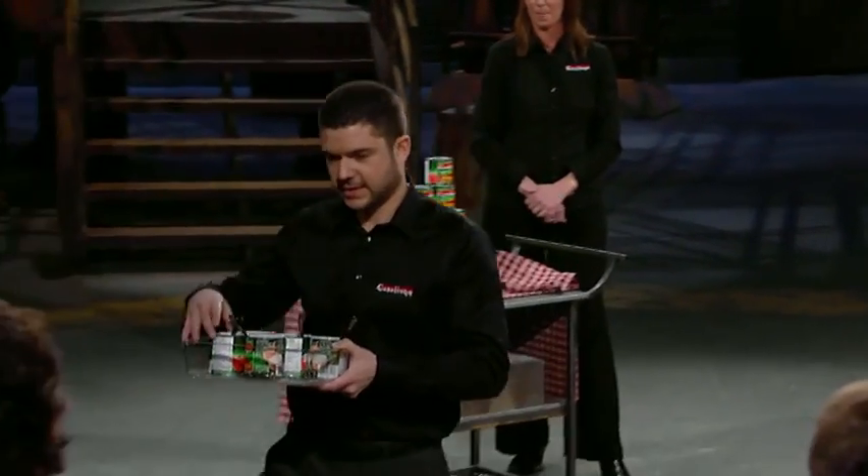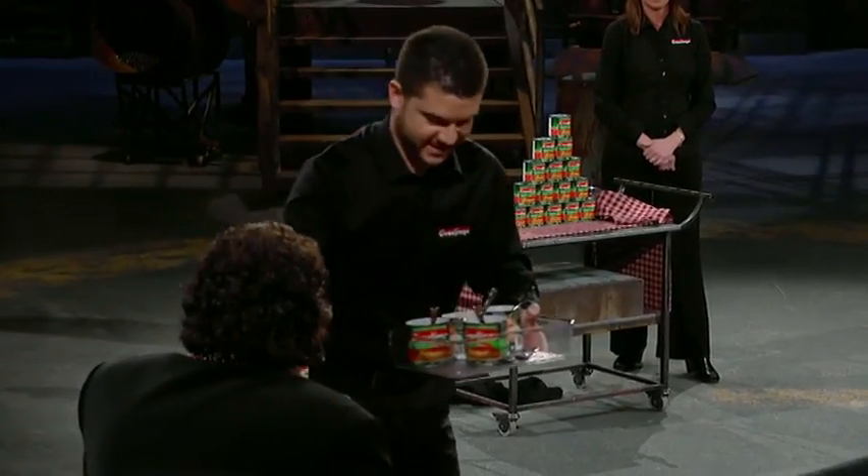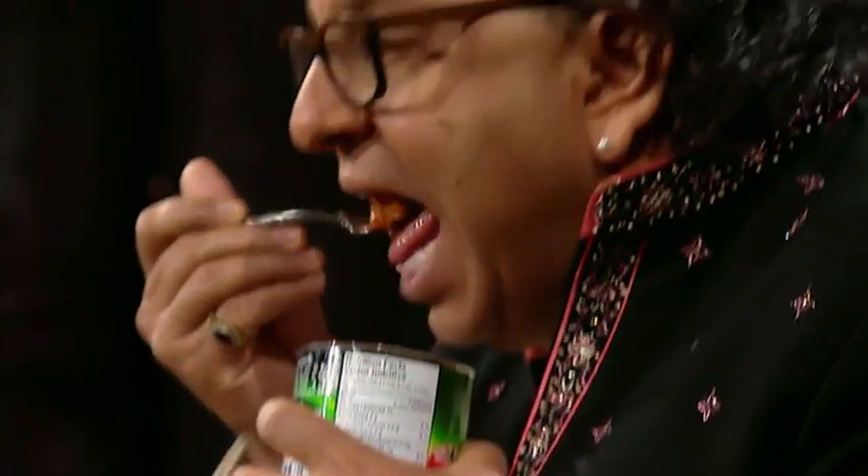Patricia and Dustin say their cabbage rolls are made from a tried and true recipe filled with pork, rice and onions, and smothered in a chicken broth tomato sauce.